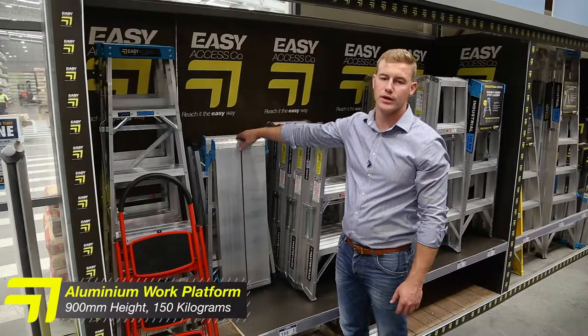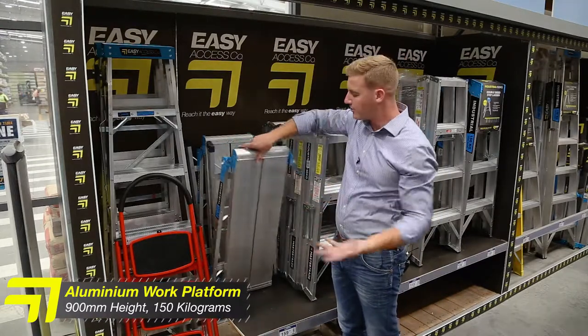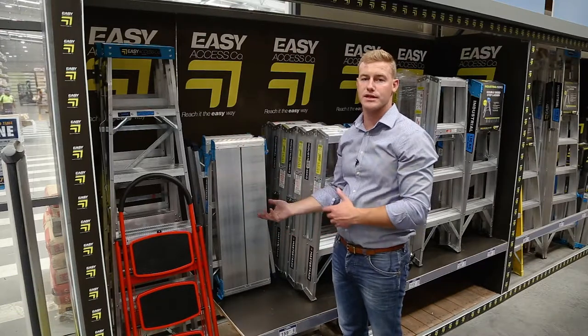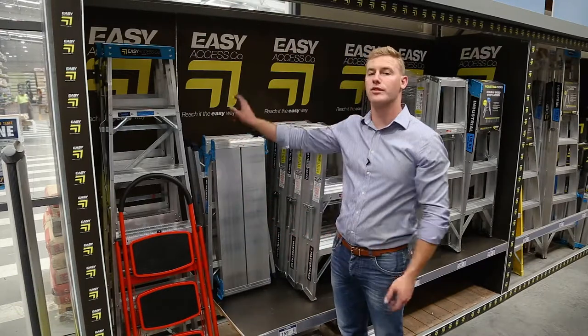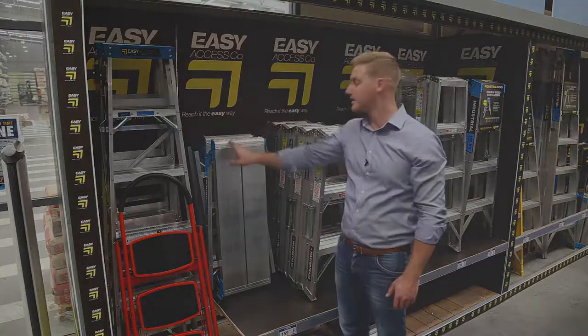Then we have our work platform with fold-out legs. This is great for tasks such as painting and maintenance tasks. It can be used indoors and outdoors. It is also rated to 150kg and it's 900mm high, so it can be used on work sites.